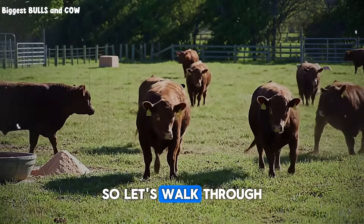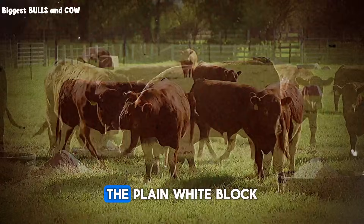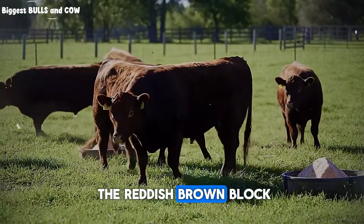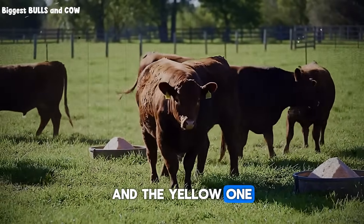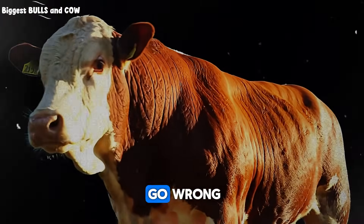So let's walk through the common options you'll find at the feed store. You've likely seen them all: the plain white block, the reddish-brown block, and the yellow one. They are not the same, and using them interchangeably is where many producers go wrong.